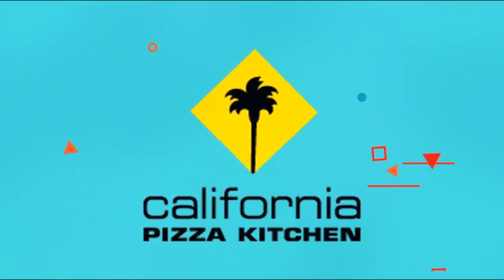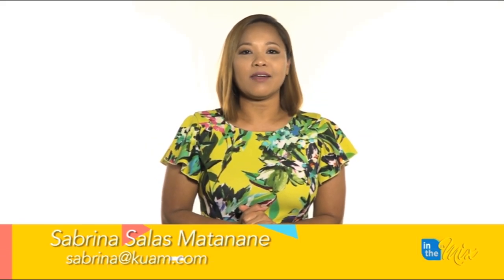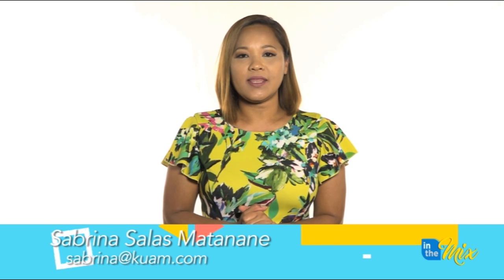In The Mix, presented by California Pizza Kitchen, now located on the second floor of the Plaza Shopping Center across from DFS Galleria. Haafadei everybody, I'm Sabrina Salas Matanani. Welcome to another episode of In The Mix.